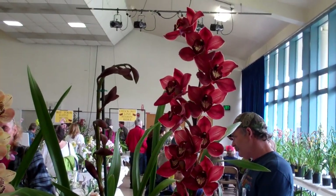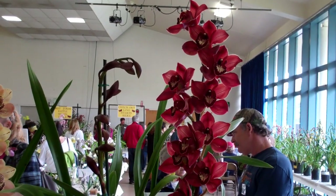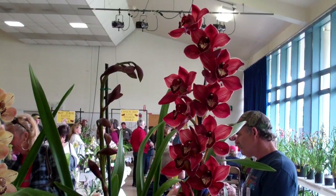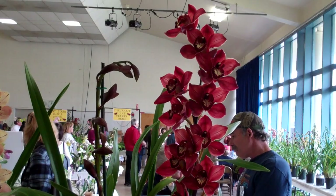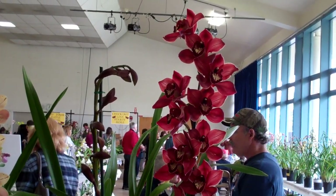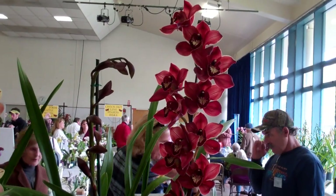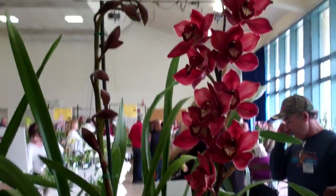This is Audrey's continuing efforts at video camming, and I'm going to be showing you a display of Ken Brulin, a local grower here in Santa Cruz of Cymbidium. His plants are magnificent — not only the quality, which are top quality plants, but he also grows them magnificently.